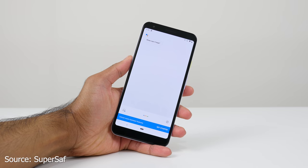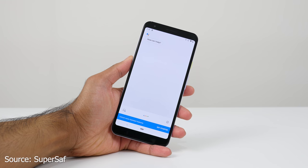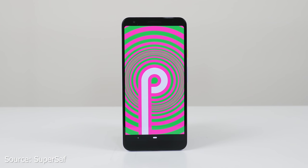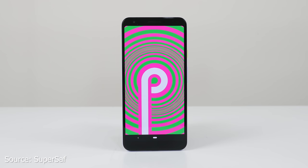When we flip over to the front of the device, the displays are pretty much the same. Both are Full HD+ with similar resolutions, though the Pixel 3a has a slightly higher PPI than the Pixel 3.